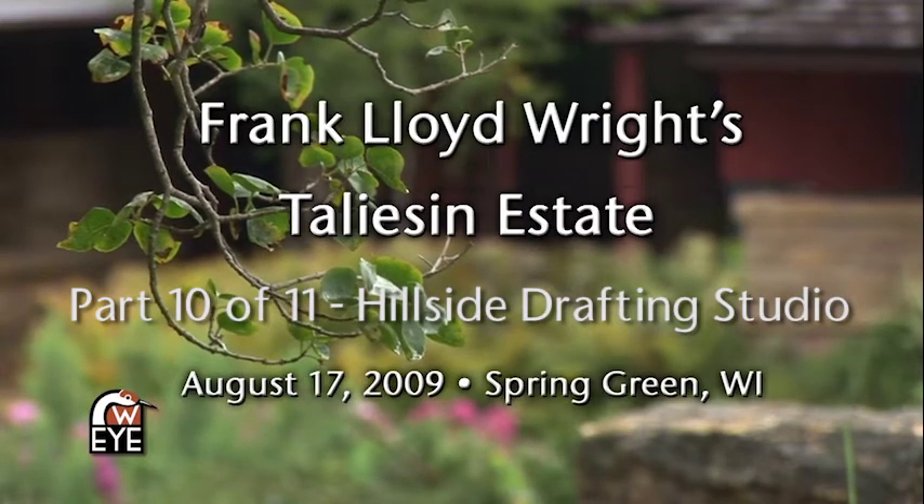This is the Hillside Drafting Studio. It was designed by Frank Lloyd Wright in 1932 for students — apprentices of his in the Taliesin Fellowship.